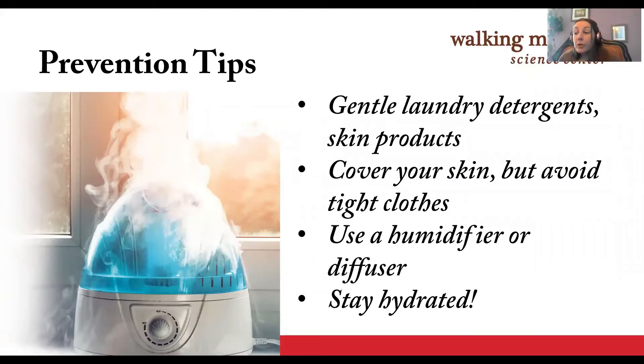Other tips for avoiding dry skin include using gentle, non-abrasive laundry products and skin products. When you are going to face extreme heat or cold, keep your skin covered to reduce evaporation, but tight clothes like skinny jeans can be abrasive too. Use a humidifier or an essential oil diffuser if you want to add an aromatherapy element to add humidity to your home. And of course, drink lots of water.